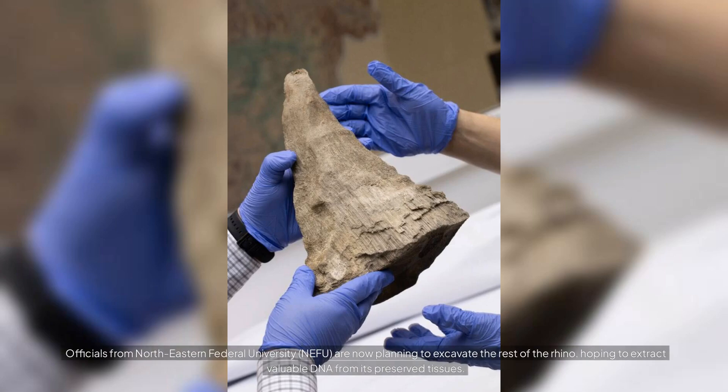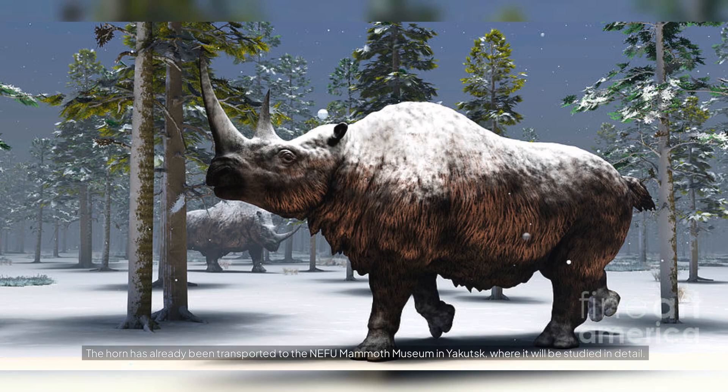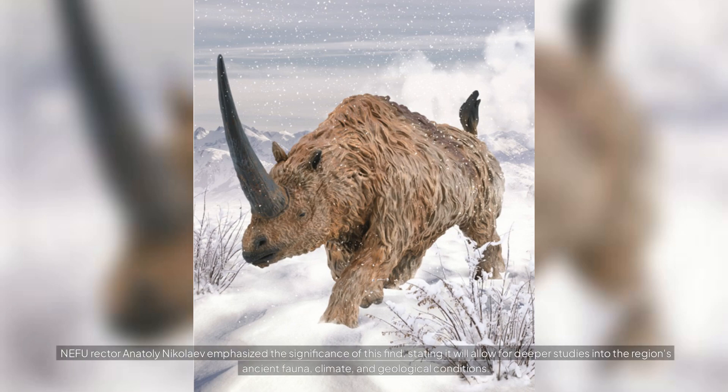Officials from Northeastern Federal University, NEFU, are now planning to excavate the rest of the rhino, hoping to extract valuable DNA from its preserved tissues. The horn has already been transported to the NEFU Mammoth Museum in Yakutsk, where it will be studied in detail. NEFU rector Anatoly Nikolaev emphasized the significance of this find, stating it will allow for deeper studies into the region's ancient fauna, climate, and geological conditions.